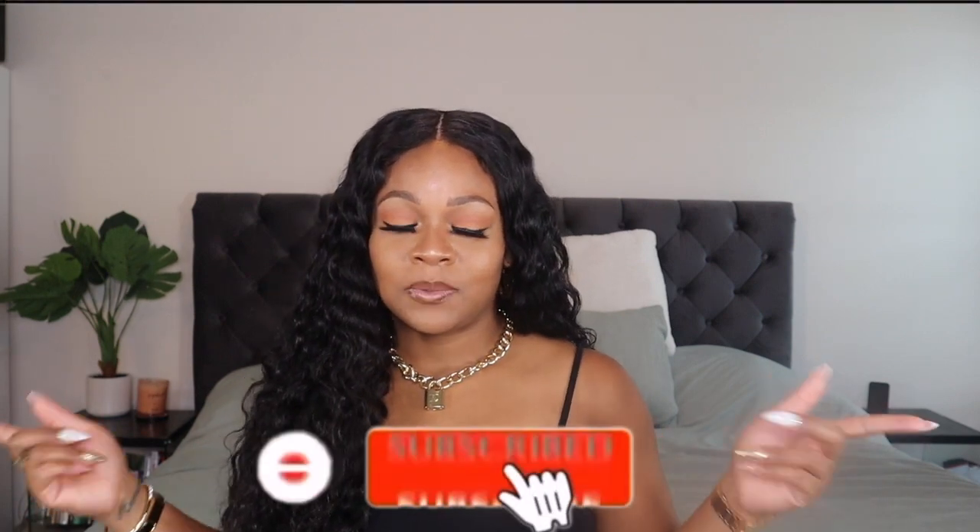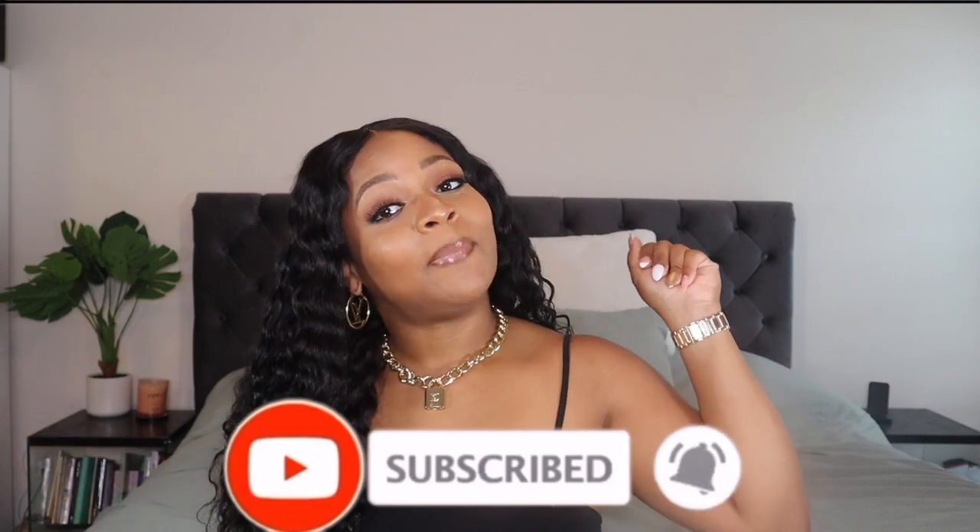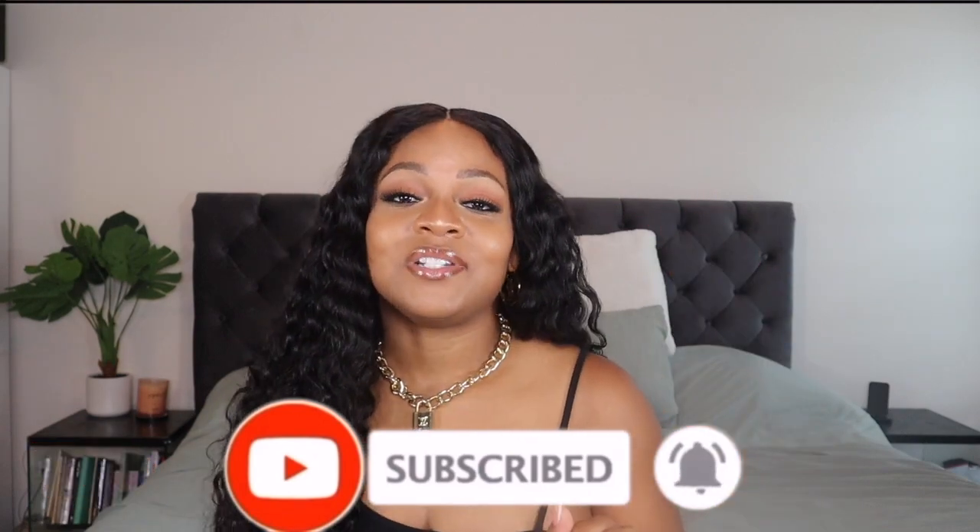What's up my pretties, it's your girl Kagan, welcome back to my channel. If you're new here and it's your first time clicking on one of my videos, my name is Kagan Cash. On my channel I do beauty, hair, lifestyle, and fashion, so if you enjoy that type of content make sure you subscribe and turn that bell notification on so you're notified every time I post.